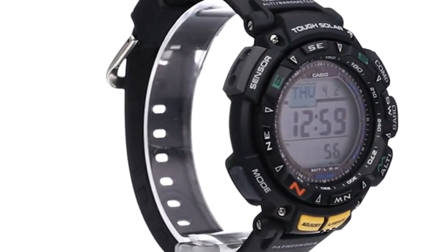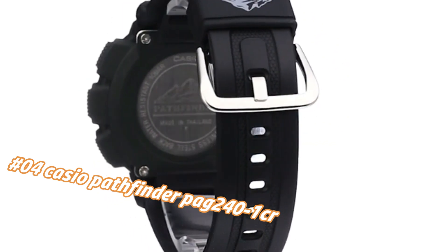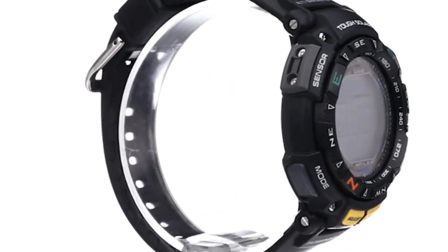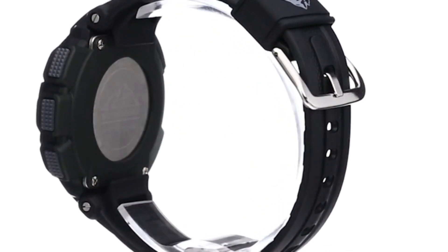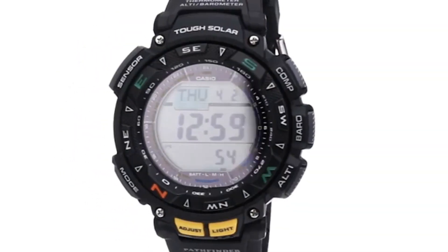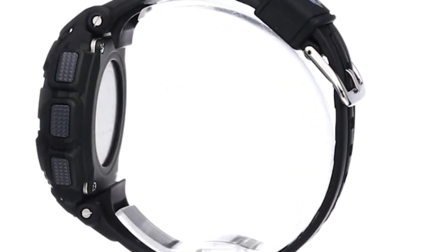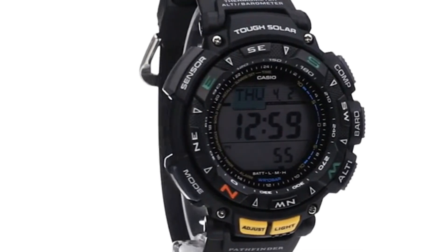Number four: Casio Pathfinder PAG 241. Nowadays price in US dollars is $250, but this will vary with time. Features 100m water resistance, solar powered with rechargeable battery. Approximately seven months battery operation with normal use, and 25 months when stored in total darkness with the power save function on. Triple sensor: digital compass, altimeter, barometer, and thermometer. World time with 31 time zones and 48 cities. One one-hundredth second stopwatch, countdown timer, five daily alarms. Auto calendar until the year 2099, including leap years.